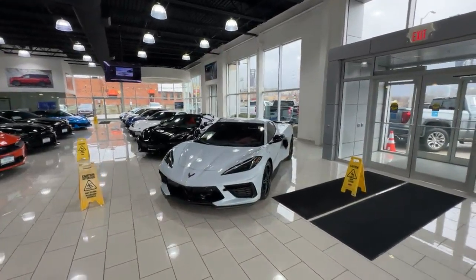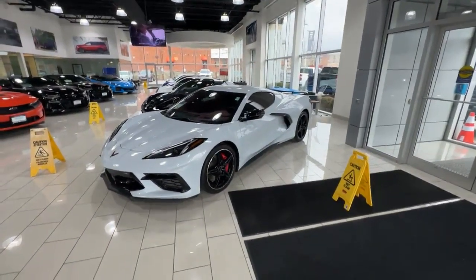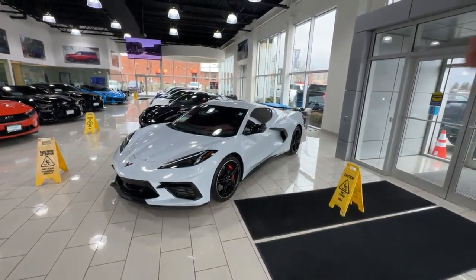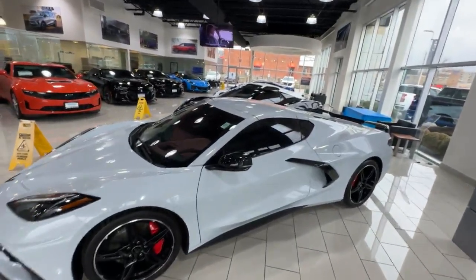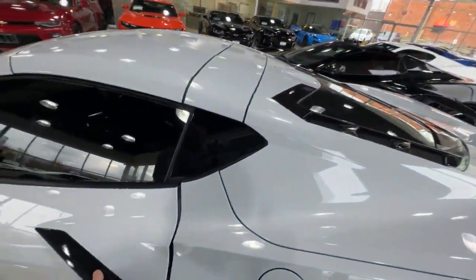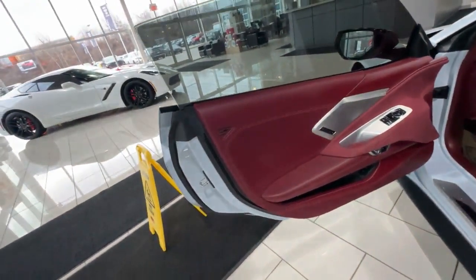Back to this one though — this is a very rare Corvette. It's in my favorite color, which is Ceramic Matrix Gray, and it also has a very special interior. This is Morello Red, and it was only available for a couple of years on the 3LT, which is a fully loaded trim.